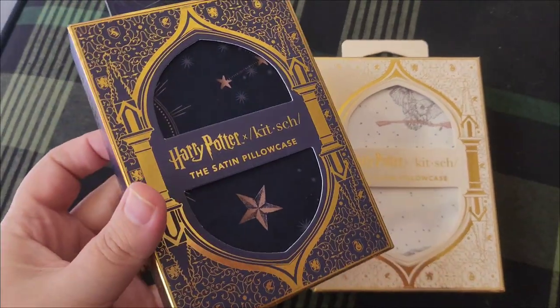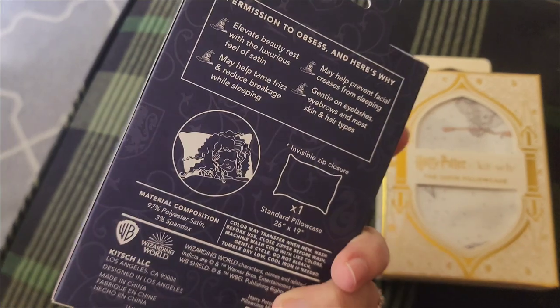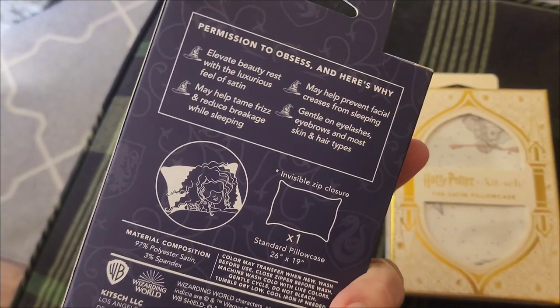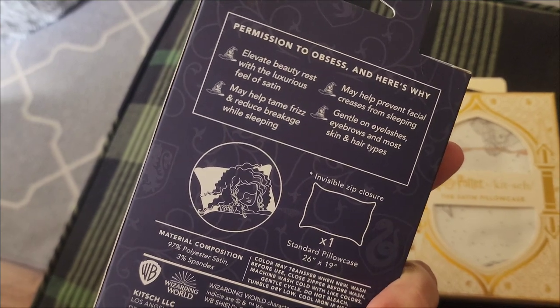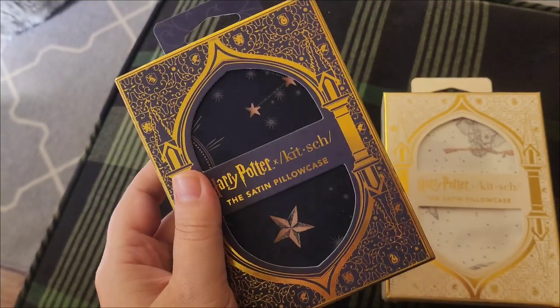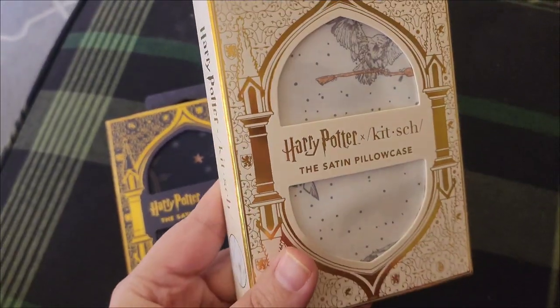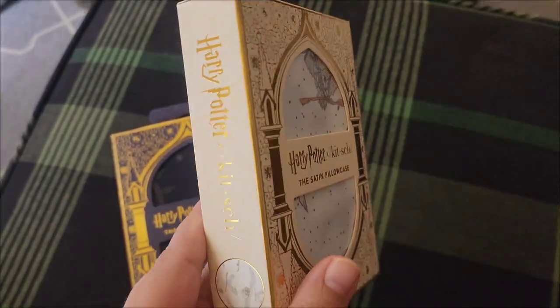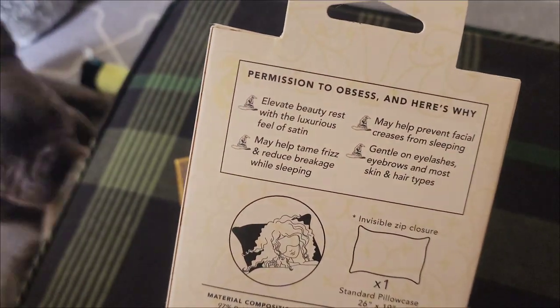My favorite satin pillowcases have combined with my all-time favorite movie. These are the Harry Potter Kitsch satin pillowcases. There are two different designs that I have here. One is navy — it's very dark, it almost looks black. And then the other is the white cream that has the owls on it. Both of these I think are great options, and that's why I wanted to grab both of them.